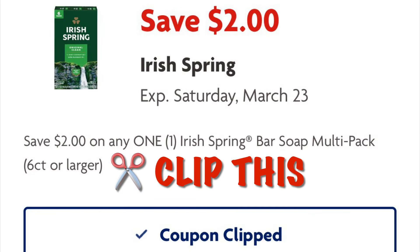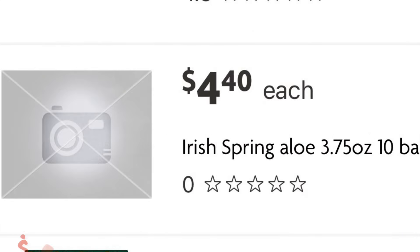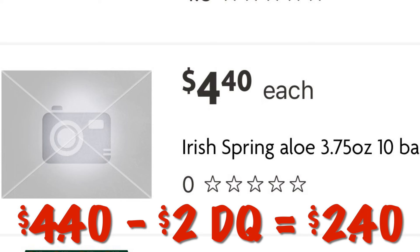Clip this coupon for $2 off any multi-pack of Irish Spring soap. Grab this aloe scent 10-count on clearance for $4.40, and after our $2 digital we will pay $2.40.